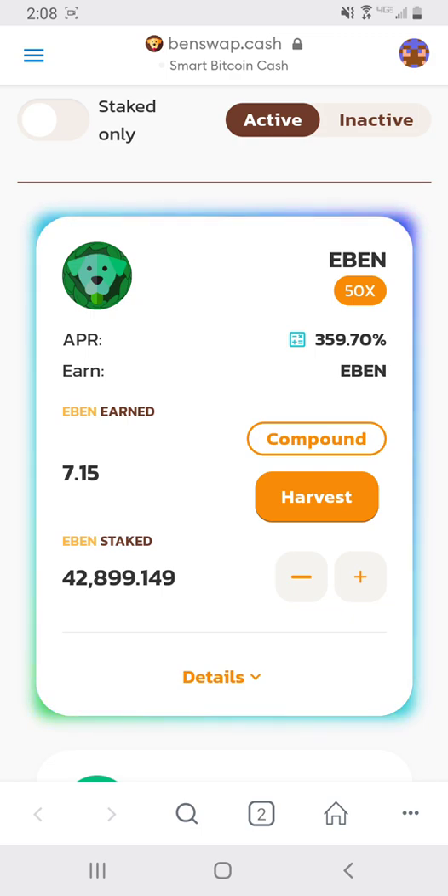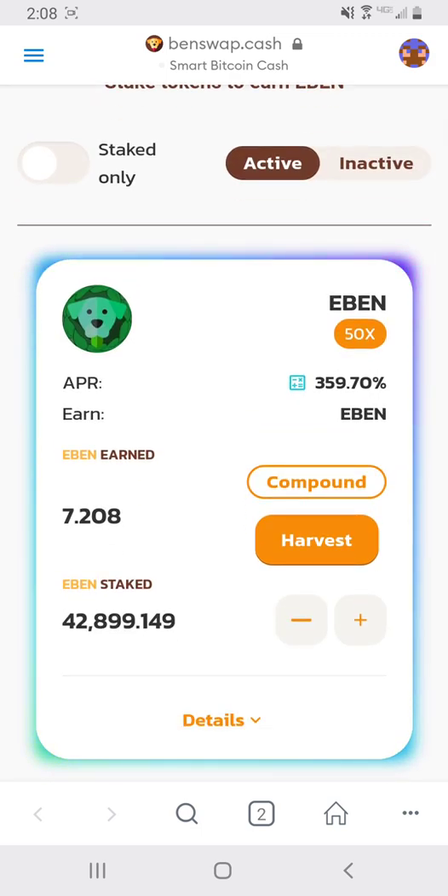This is Benswap on MetaMask. As you can see, I currently have 42,899 eBens staked — that's roughly around $110,000. The APR on the staking is currently 359.70%, so on $110,000 staked it is making roughly $380,000 a year, about $1,000 a day.